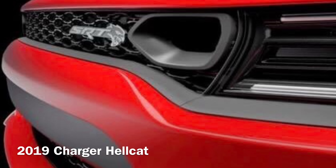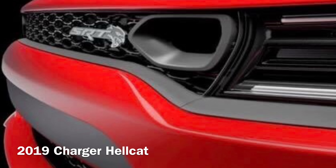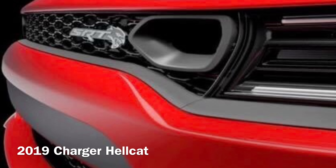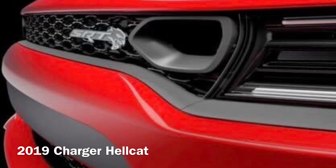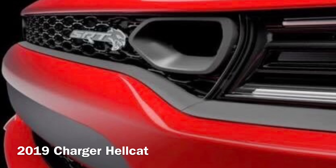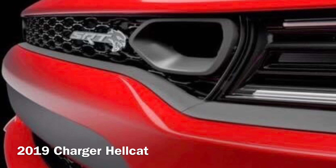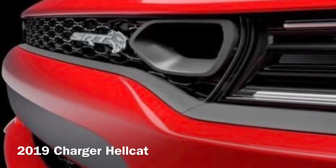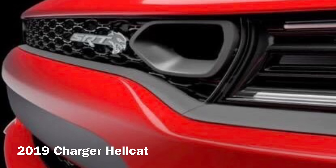When I first got my Charger Hellcat, one of my biggest complaints was the fact that it didn't have the exact same technology suite that my 300 SRT did — front sensors to make sure you didn't get too close to people when parking. On top of that, it didn't have the adaptive cruise control, which they call colloquially the 'eyeball camera.'